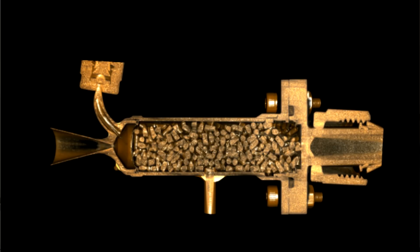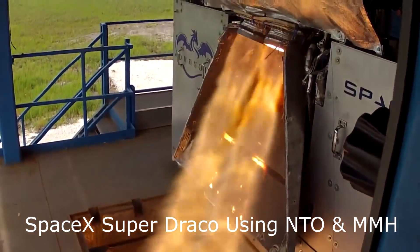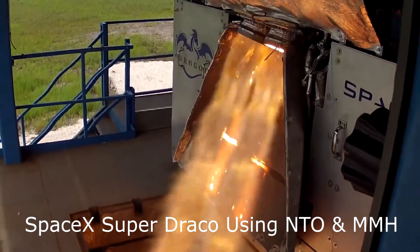Monopropellant thrusters use a single fuel which can be decomposed to release exhaust gases and heat. Typically this means passing it over a catalyst bed made of something like iridium or platinum, and in the case of hydrazine, this will decompose into hydrogen, nitrogen, and ammonia, with exhaust gases as hot as a thousand degrees centigrade. The nice thing about monopropellants is that since there's only one fuel, you can basically control them by flipping one valve open and closed, giving a lot of advantages in terms of simplicity. On the other hand, monopropellant performance tends to be significantly lower than bipropellants. For example, hydrazine has a performance of about 220 seconds of specific impulse, whereas monomethyl hydrazine and dinitrogen tetroxide on the space shuttle got you 330 seconds.